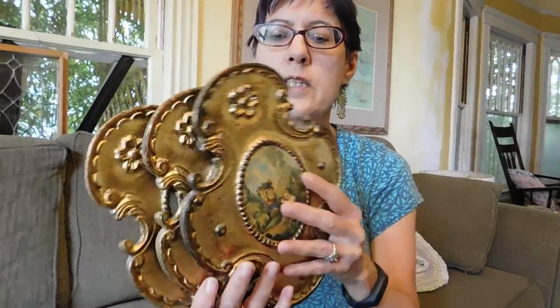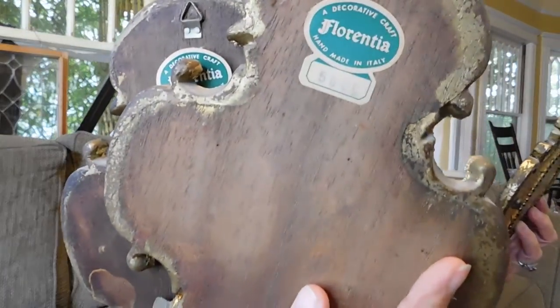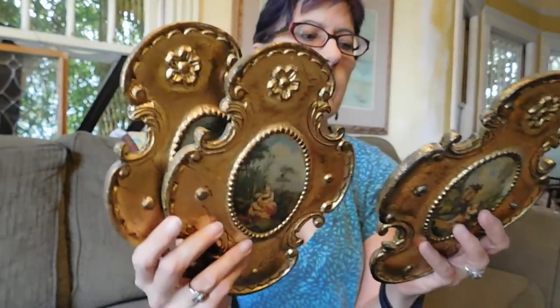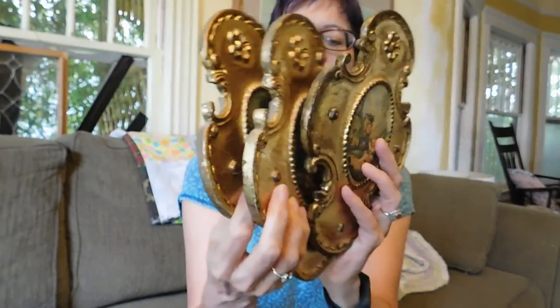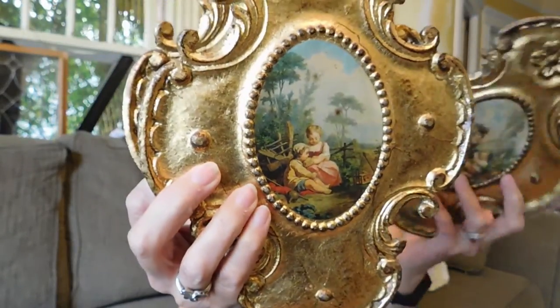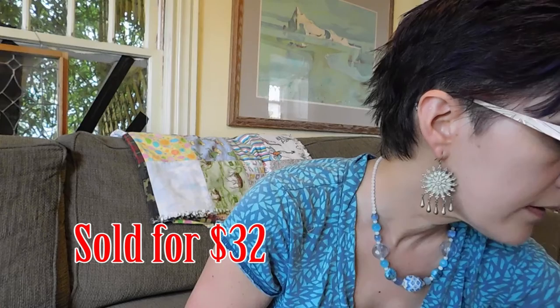I got some more Florentine pieces. These ones all have the Florentia label on them. They're all from Florence, Italy — just little wall plaques with representations of paintings on them. Very Hollywood Regency. I paid eight dollars for the three of those. And I could probably get $25, maybe, for the three of them.